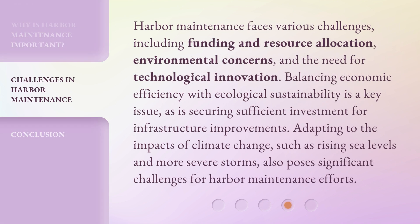Harbor maintenance faces various challenges, including funding and resource allocation, environmental concerns, and the need for technological innovation. Balancing economic efficiency with ecological sustainability is a key issue, as is securing sufficient investment for infrastructure improvements. Adapting to the impacts of climate change, such as rising sea levels and more severe storms, also poses significant challenges for harbor maintenance efforts.